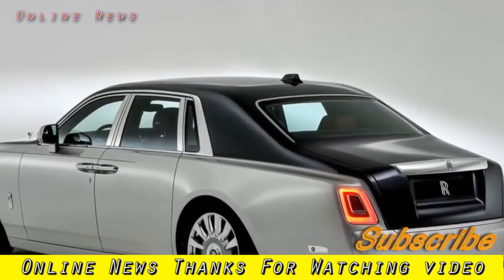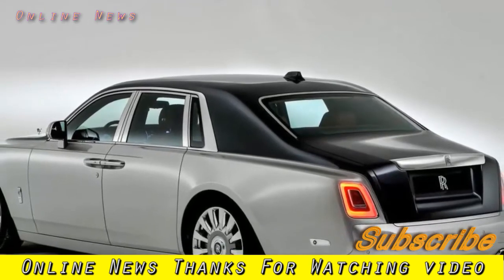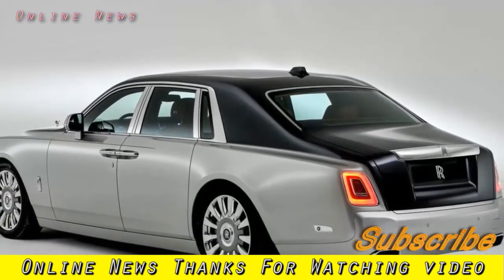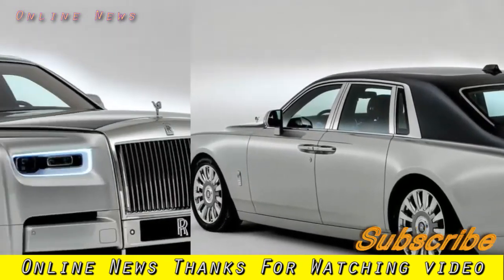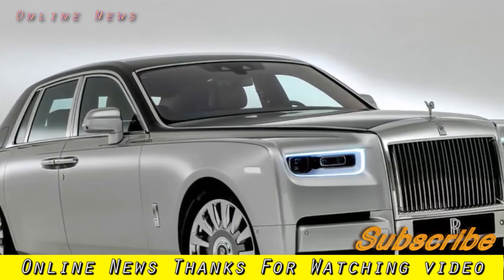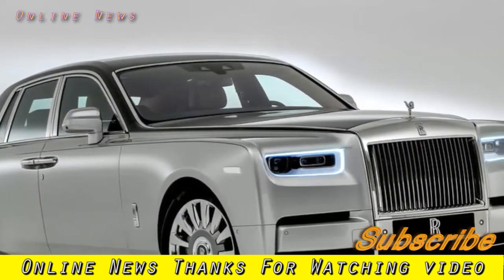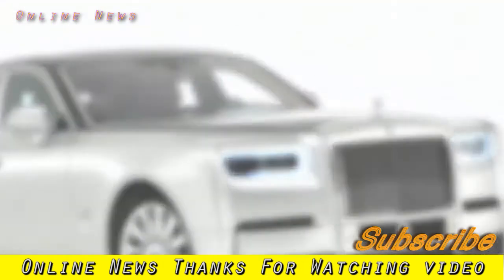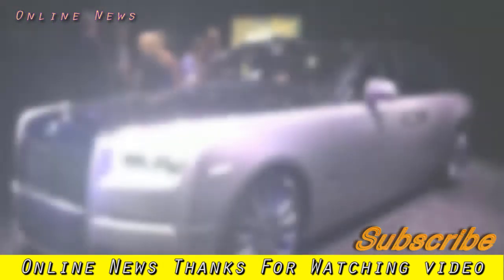The Phantom has been in development for six years and is the first in a series of all-new Rolls-Royces built on a bespoke aluminium space frame architecture. In 2019, the Phantom will be followed by the luxury car maker's first SUV, codenamed Project Cullinan, while replacements for the rest of the range will be built on the same underpinnings.